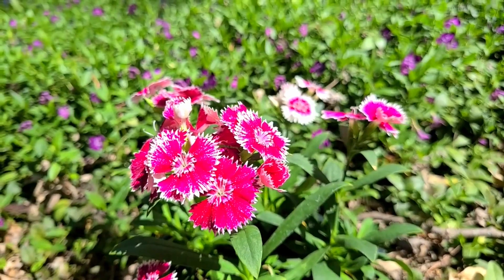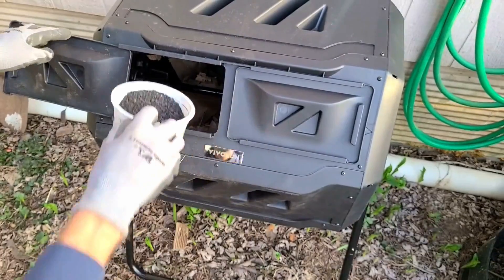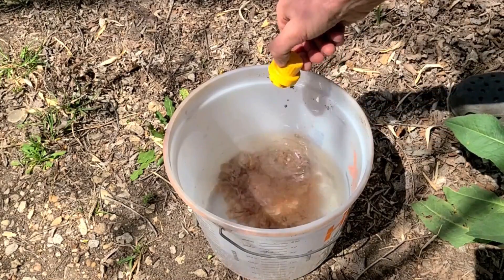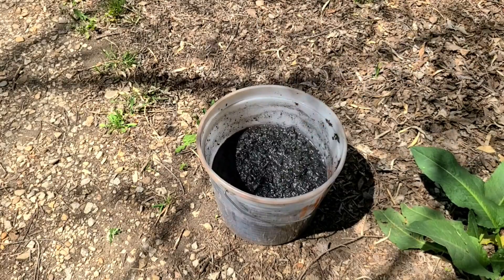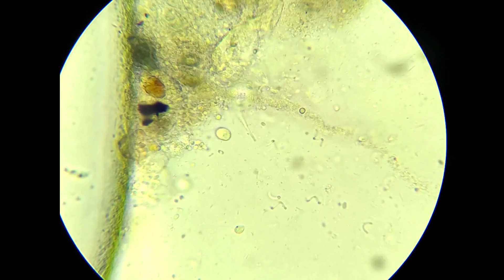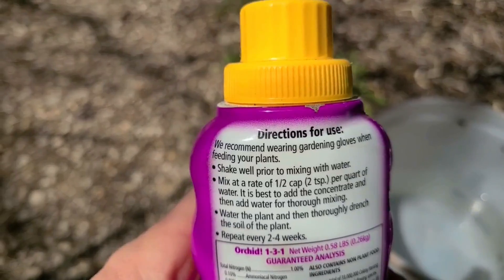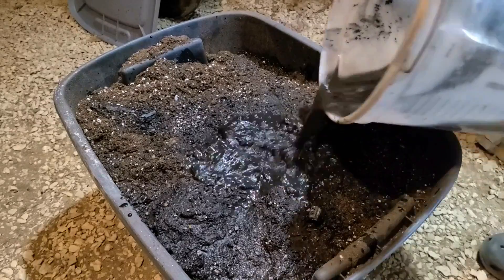Now let's talk about using biochar. It can be applied directly to the garden once inoculation is finished. It can also be added to a compost pile or a compost tumbler like this one, and the compost will charge the biochar as it decomposes. Liquid fertilizers work great as a relatively fast way to load up the charcoal with nutrients — after soaking it for 24 hours or until fully saturated, it's then incorporated into the soil. I only use organic fertilizers because I want to promote microbial growth, and strong chemical fertilizers are often deadly for microbes. And of course compost teas can work really well for inoculation, particularly aerated compost tea.